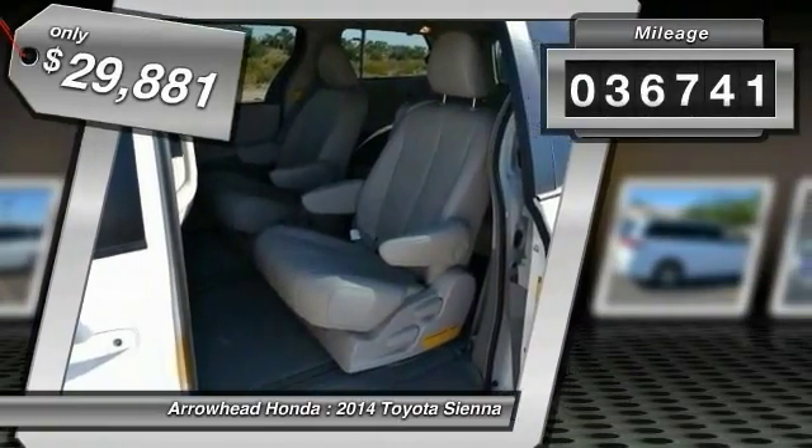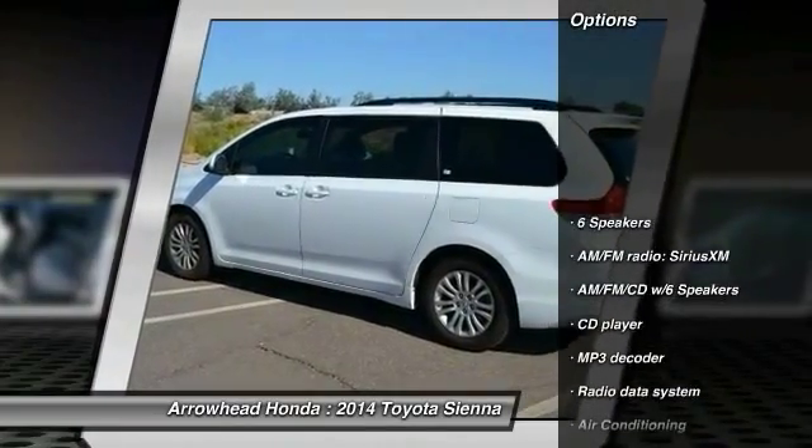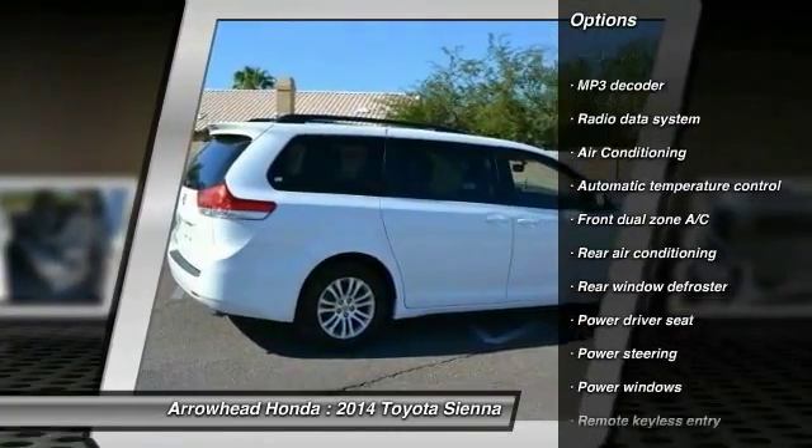This vehicle has less than 40,000 miles. Here are some of this vehicle's great options: traction control, power passenger seat, leather-wrapped steering wheel, dual airbags, power steering.